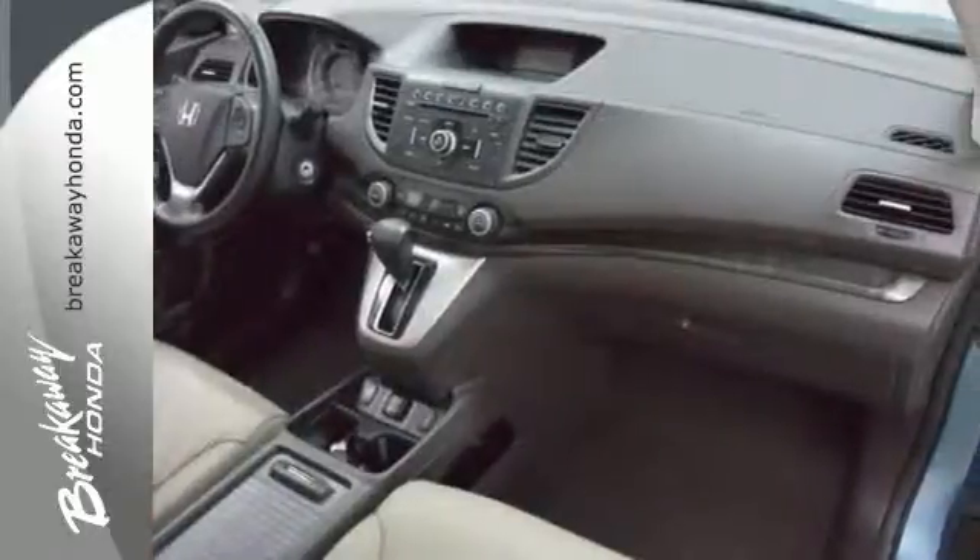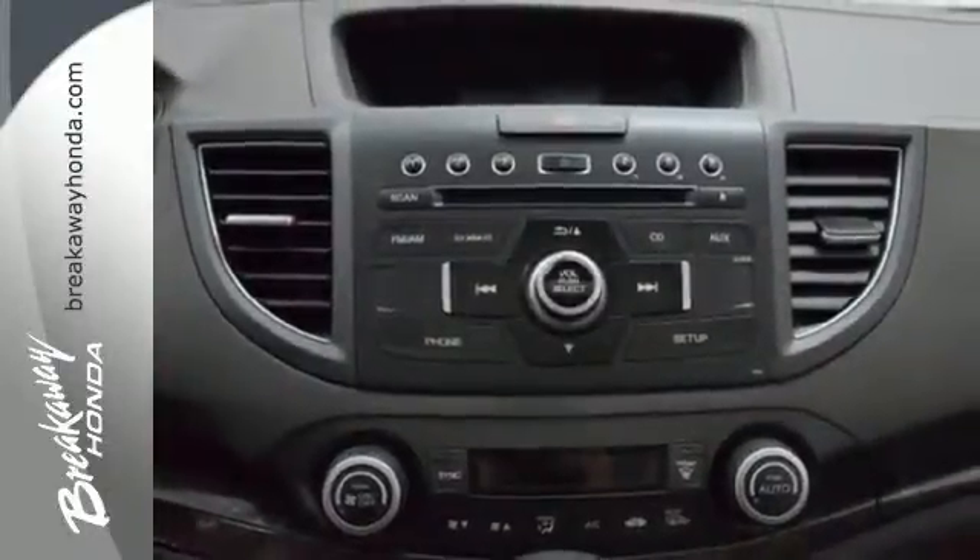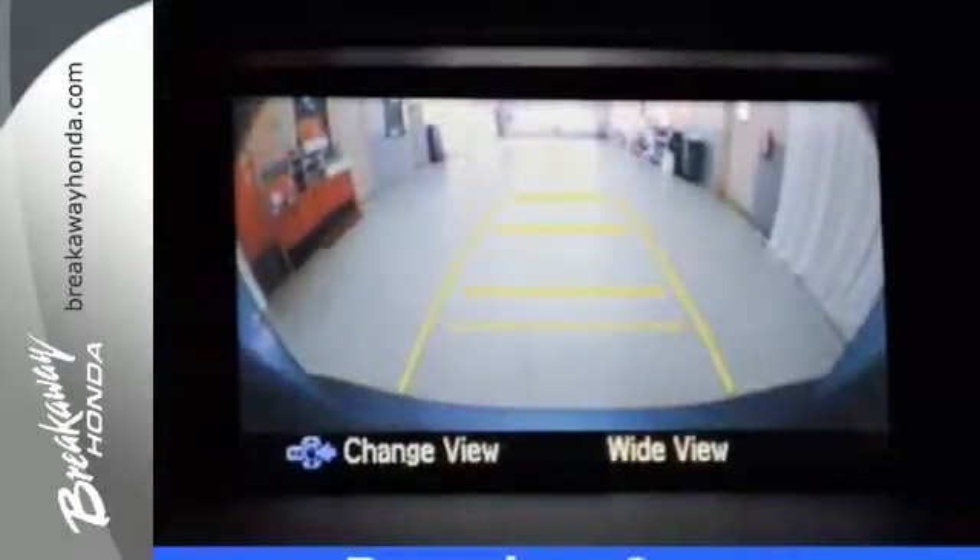Features include heated mirrors, Bluetooth, and a rear view camera. The CR-V is the SUV you've been searching for. Come check this one out today.